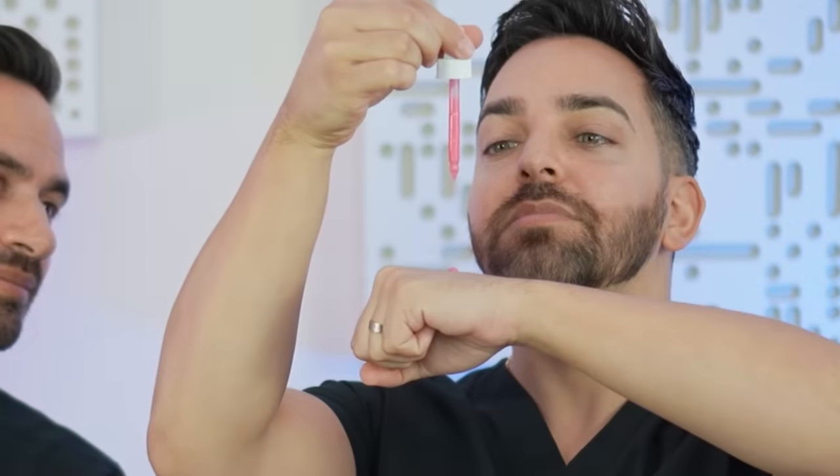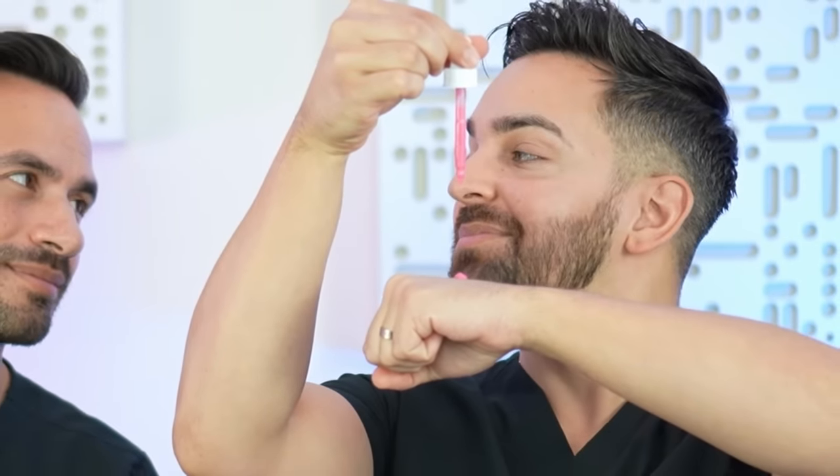We're going to be looking at one of this year's most viral skincare products. In fact, it's probably the most viral skincare product of the year. Is it overhyped, underhyped, appropriately hyped? We're going to take a look.